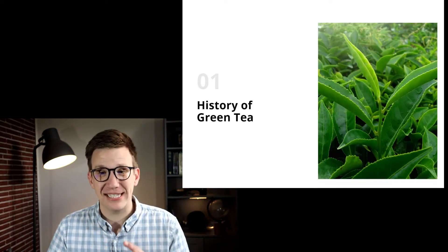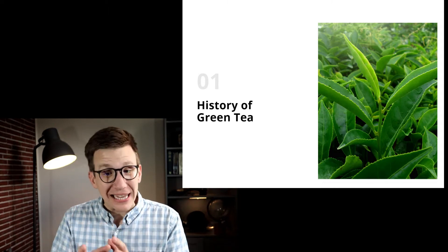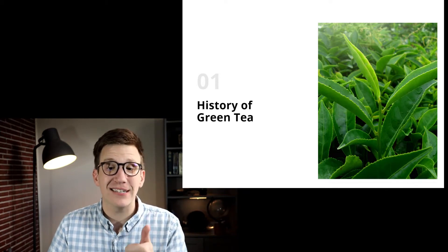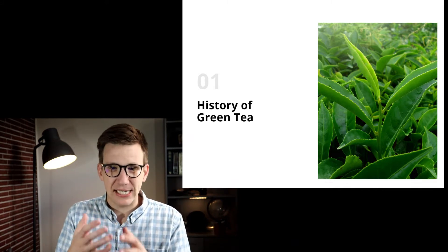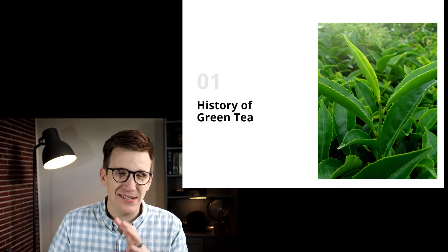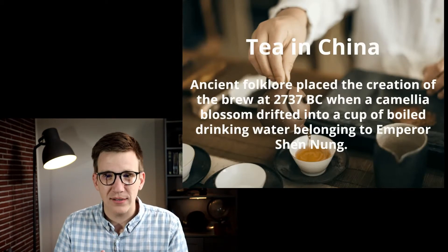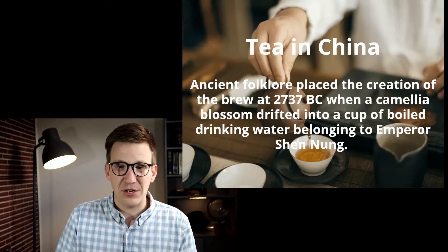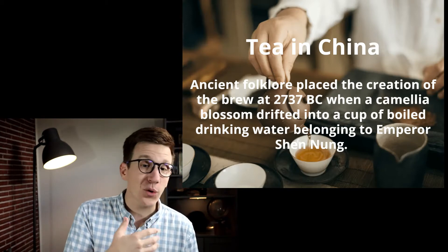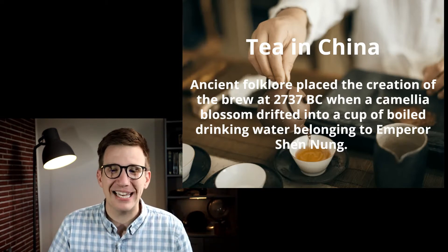Let's talk about the history of green tea. Green, black, and what's called oolong teas all actually come from the same plant called the Camellia sinensis. They're prepared using different methods. For green tea, the leaves from the plant are steamed first, then pan fried, and then dried — and that's what keeps that green color to them. Tea has been used for medicinal purposes in China and Japan for thousands of years. Specifically in China, ancient folklore placed the creation of green tea all the way back to 2700 BC when a Camellia blossom drifted into a cup of boiling water belonging to the emperor Shen Nung.